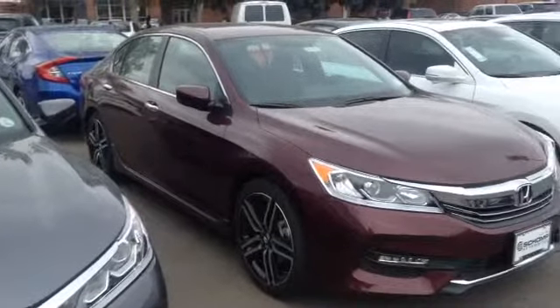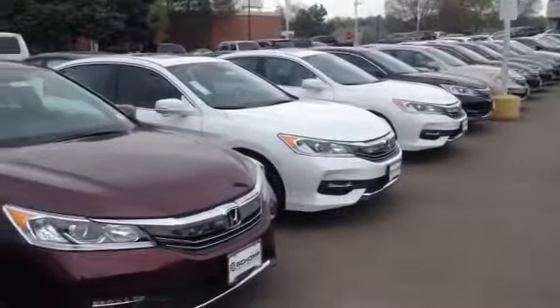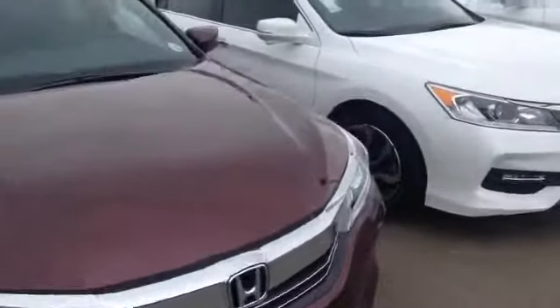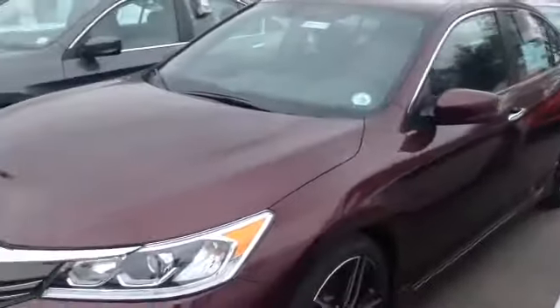Hi, Tim with Ralph Schump Honda. I wanted to give you a quick view of the Honda Accords you had asked about. This particular one is an Accord Sport. Your basic Accord is going to have backup camera, Bluetooth and USB.